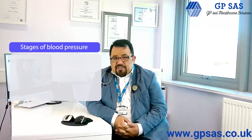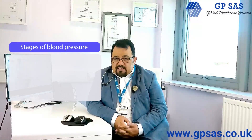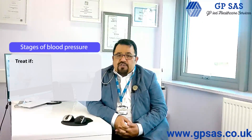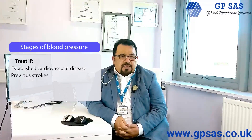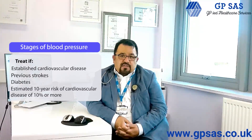Stage 1 blood pressure does not usually require treatment. You only treat it in certain individuals — those who have an established cardiovascular disease such as previous stroke, diabetes, kidney problems, and those who have an estimated risk of cardiovascular disease of more than 10%. Your GP can calculate that by using certain risk calculators such as QRISK-3.